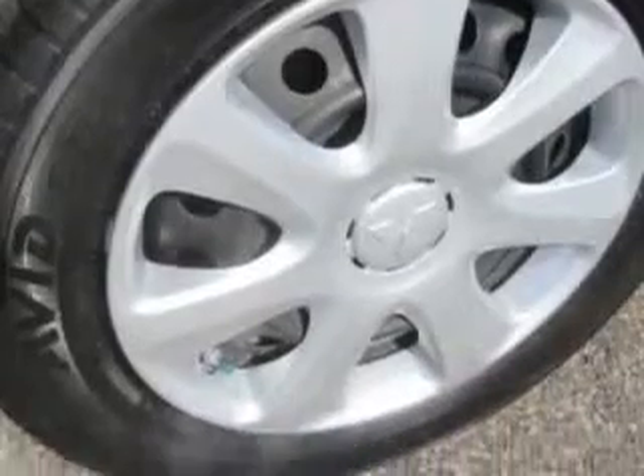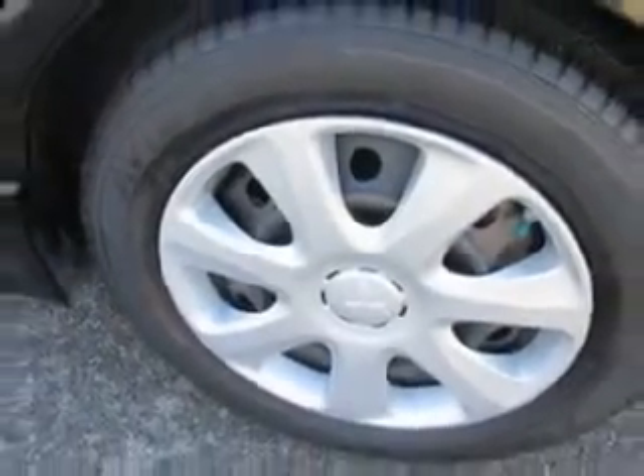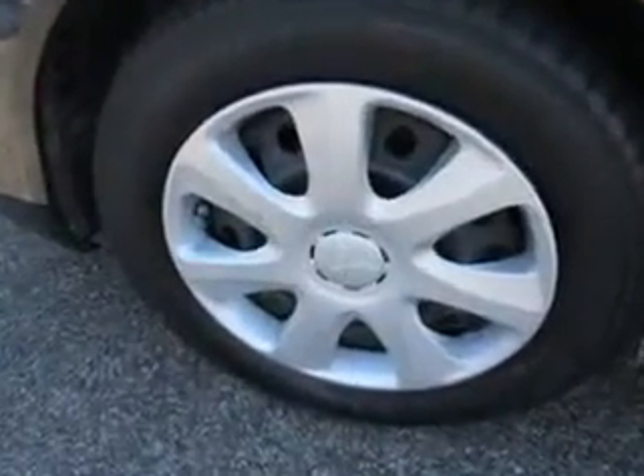Front suspension type McPherson struts, and much more. Enjoy the drive and have peace of mind in this 2013 Mitsubishi Lancer. See us at Patriot Pre-owned Superstore today.